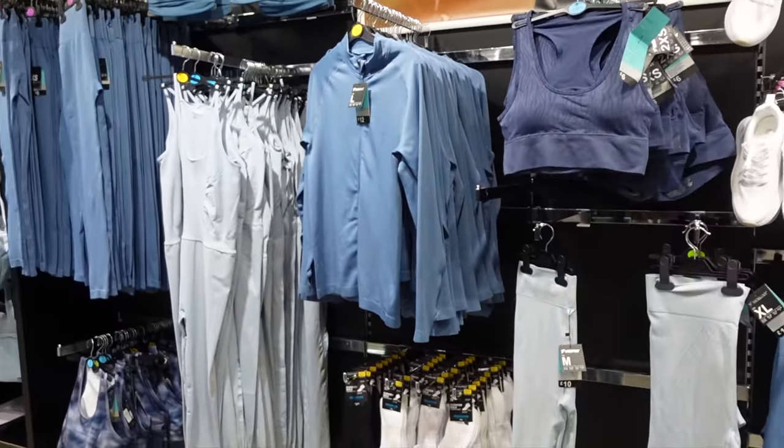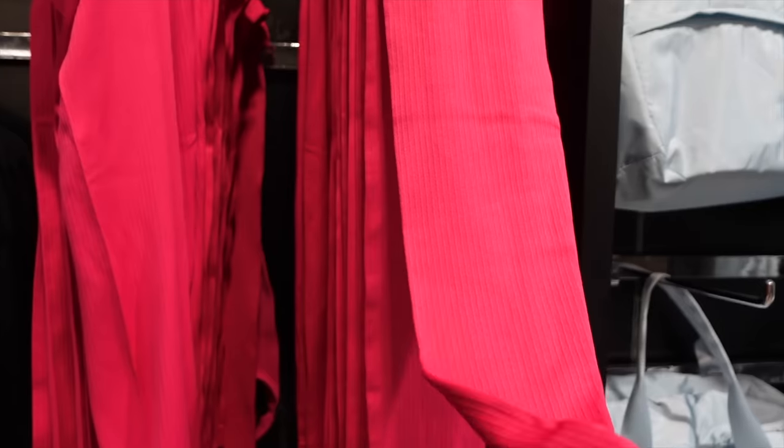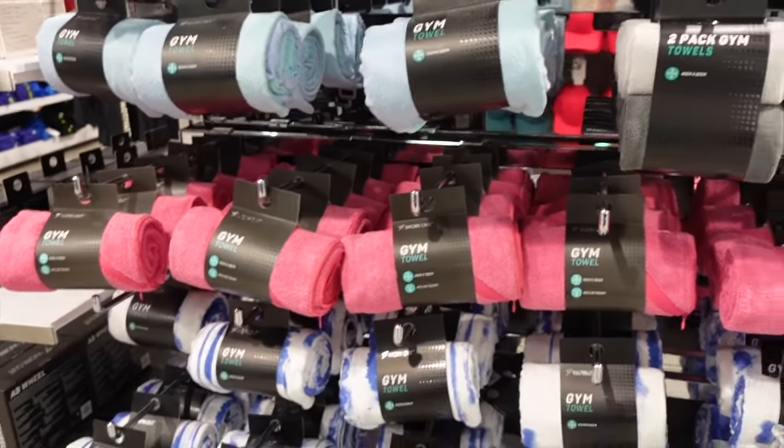There are more blues and navies too. And more pink — these are kind of ribbed, not shiny. Nice fabric. I feel like a bit more like tights perhaps. And a really lovely selection of gym towels.